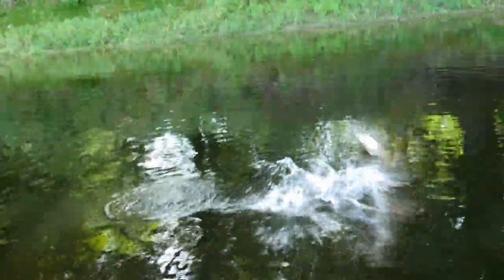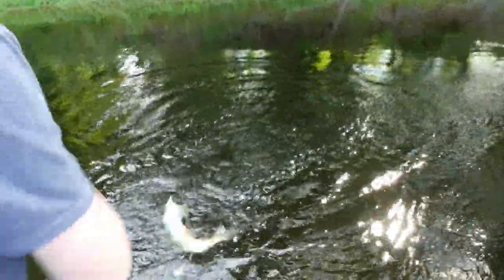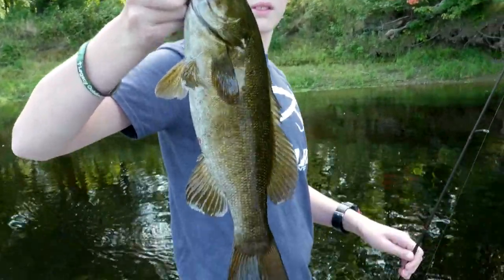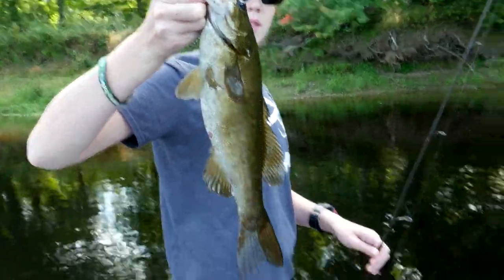We went out the first morning and Lee caught the first smallmouth — it's a good one! This is about a two-pound smallmouth. Lee caught it on a bait called a Super Fluke; we're going to talk about that a little bit later. That's the first one of the day — a good sign of things to come.